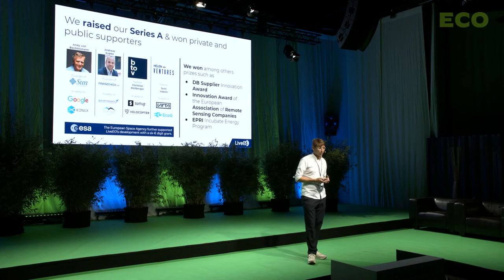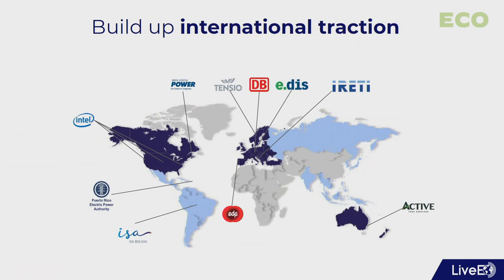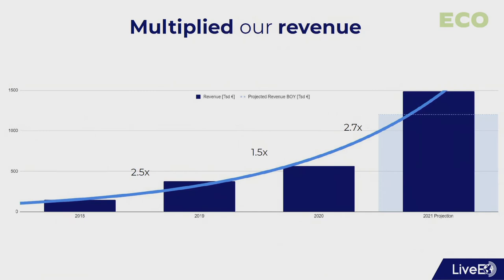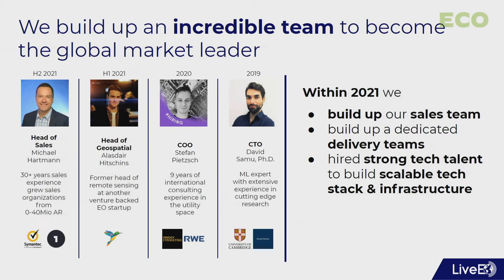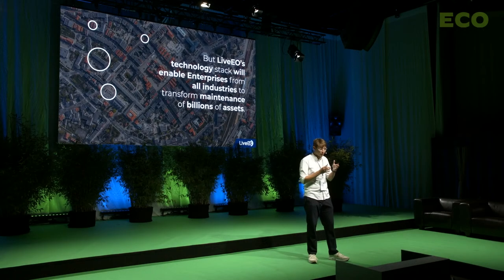We are absolutely convinced that every major infrastructure grid on Earth will be monitored from space. Within 2021, we raised our Series A — thanks to Helen Ventures and Terhi for joining that round, along with Andy von Bechtolsheim and B2V. We have grown our international footprint with customers from nearly all continents, nearly tripled our revenue over the last year, and most importantly built an incredible team across all areas. This team is building technology that will not only change the utility space, but enable enterprises throughout all industries to change the way they maintain their assets.